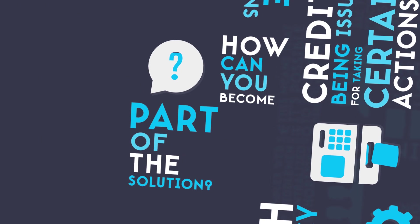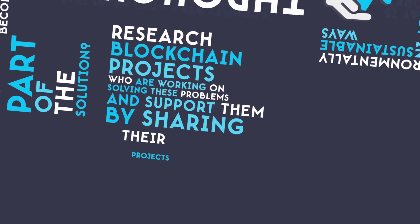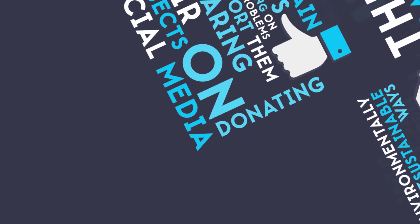How can you become part of the solution? Research blockchain projects who are working on solving these problems and support them by sharing their projects on social media, donating, or investing.